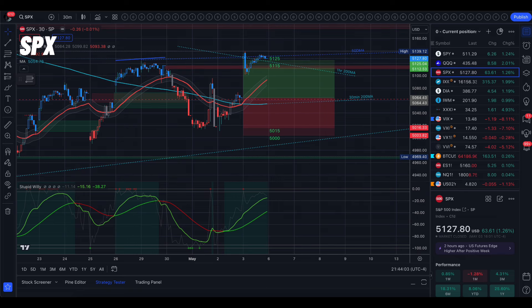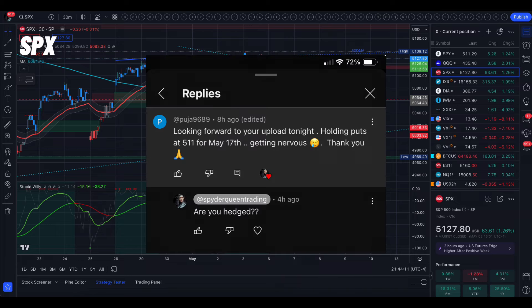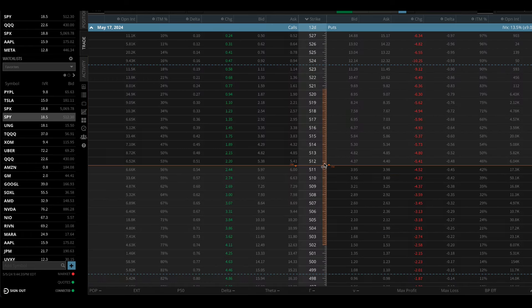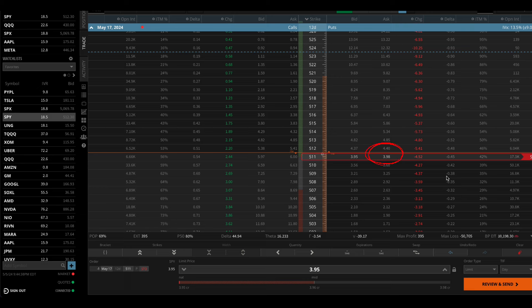Over the weekend I got a few questions and comments. The first one is from YouTube on Thursday night's video: 'Looking forward to your upload tonight, holding puts at 511 for May 17th, getting nervous.' My response is: are you hedged? Let's go into options and look at May 17th. That 511 put is at $3.95. I'm not sure what you paid for that option, but pretend you got it right at close on Friday — so you paid around $3.95 for that 511 put.